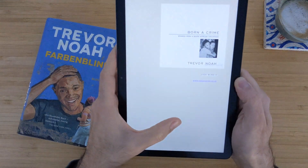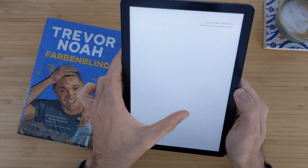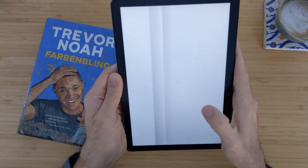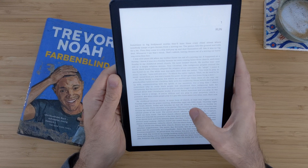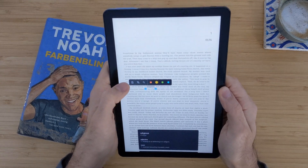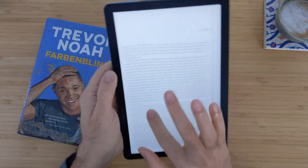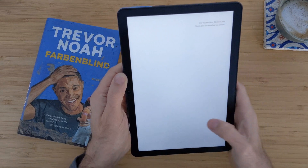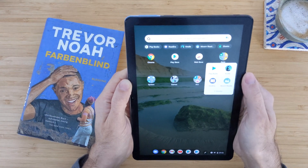It works really smoothly — there is no delay. So you can really use this device for reading; I actually do that. I use the Play Books app a lot. Also you can hold a word and get the dictionary, you can highlight it. It really works good. And I like this animation here. In Play Books it works smoothly, you have no problem. You can easily use this device for reading.